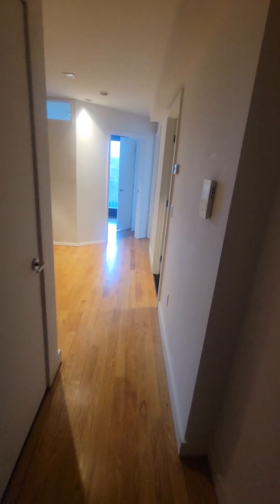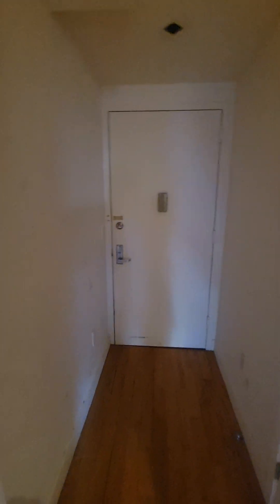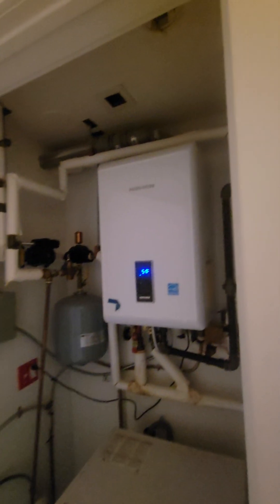When we enter the apartment, you can see the video intercom. Turning around to show the entryway, which is right here. And here is your combination washer-dryer and tankless hot water heater.